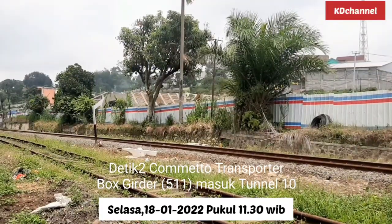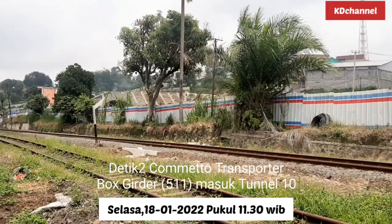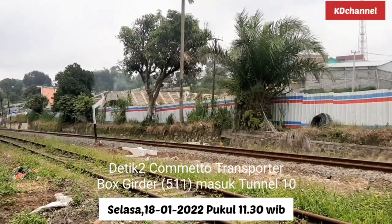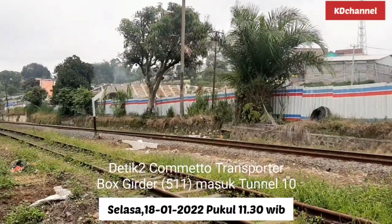Dan dengan box skidder ke-511 ini, maka Bridge 41 akan terhubung dengan Subgrade 48, kereta cepat Jakarta-Bandung.